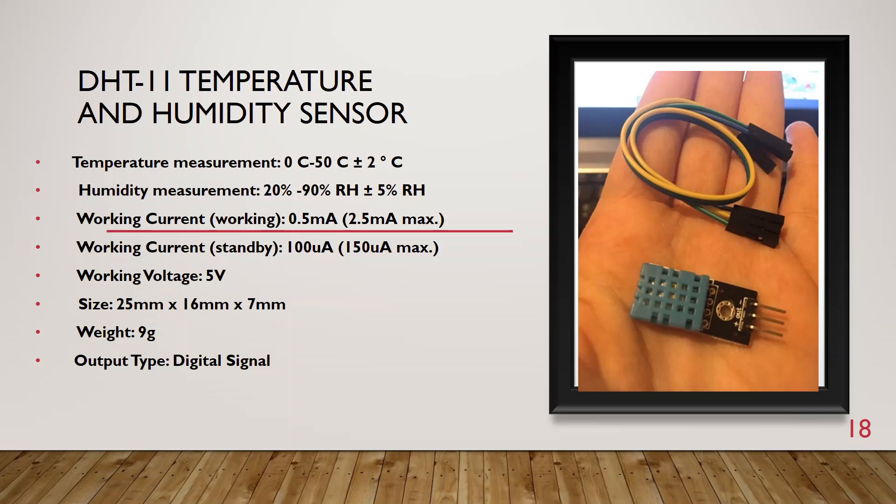I used the DHT11 temperature and humidity sensor. You can see its specifications: output type is digital signal, temperature measurement range, humidity measurement range, working current, and physical size.